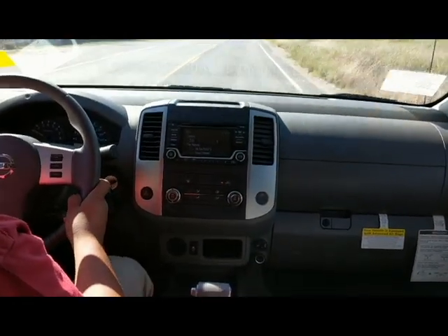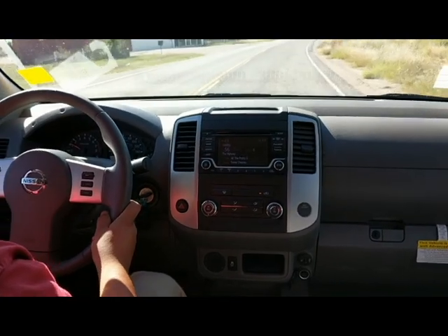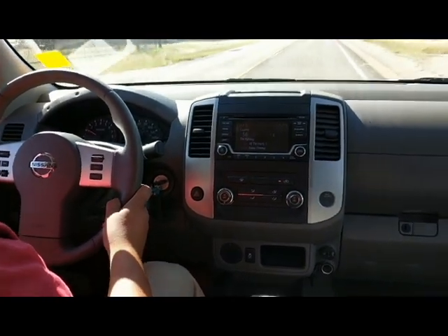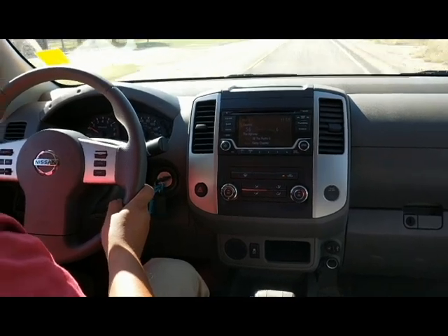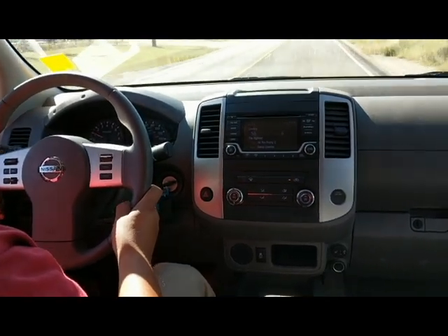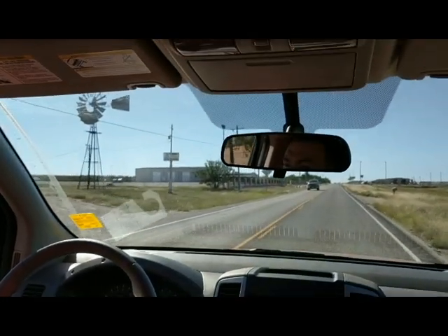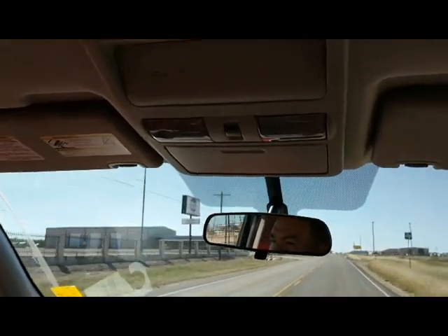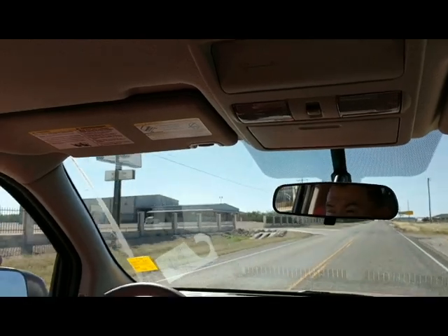So, good safety features, good technology in the truck, good size, and a great price. This mid-size truck — one of its biggest points is that the cost is really affordable. You've got your lighting up here, driver and passenger side lighting with your little storage compartment, sunglass compartment, or whatever else you need to keep up there.